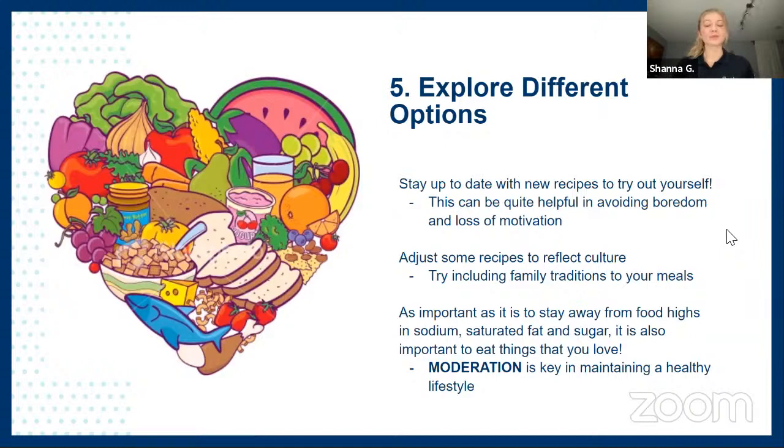The last tip is to explore different options. Stay up to date with new recipes and try them out yourself — it helps switch things up and avoids boredom and loss of motivation. You can also adjust recipes based on your culture; if you really like a recipe as part of your family tradition, include it in your meals. And while it's important to stay away from foods high in sodium, saturated fats, and sugar, the key word is moderation — eat things you love in moderation.